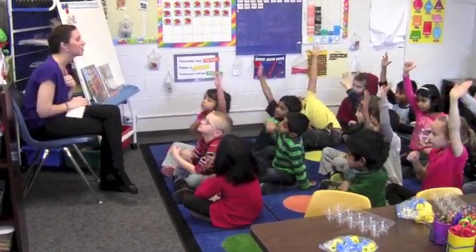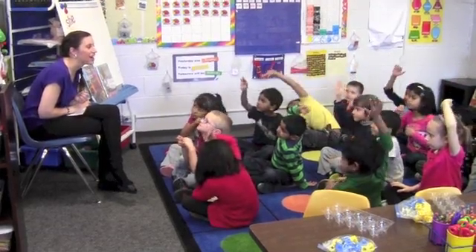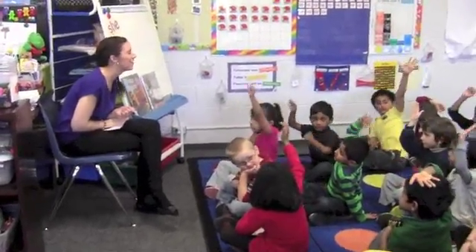If you want to share, raise your hand. How many did you see, Aditya? Five. You saw five. Megan, how many did you see? Five. Rishika, what did you see? Five.